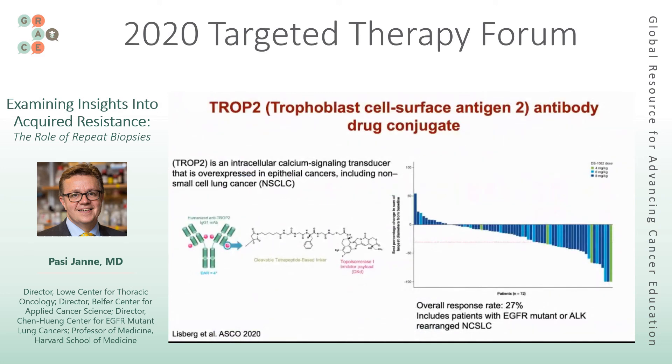Finally, a second antibody drug conjugate entering the clinic targets TROP2, an intracellular calcium signal transducer protein that is present in many lung cancers. This drug has been tested clinically in a broader range of individuals with lung cancer, not just patients with targetable alterations. The waterfall plot presented by Dr. Lisberg at ASCO shows clinical activity with tumor shrinkage, including in patients with EGFR mutations or ALK rearrangements. Unlike the HER3 approach, this is a much broader strategy not specific to one particular genotype.